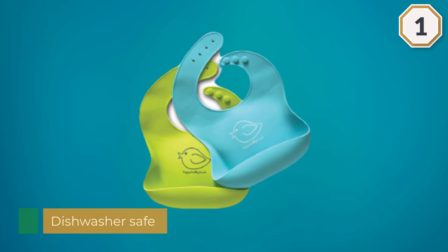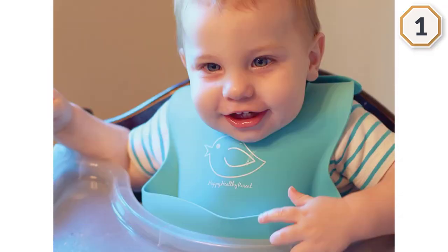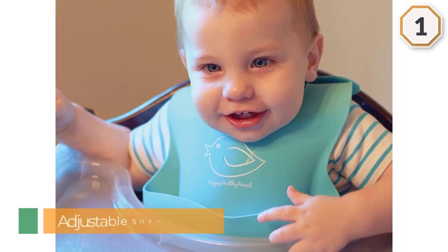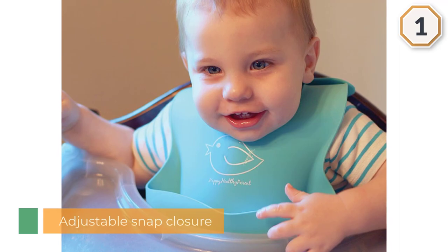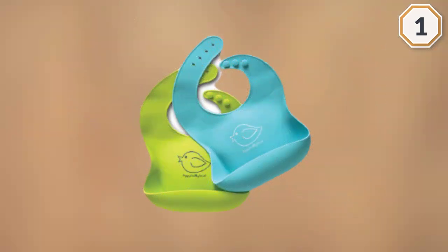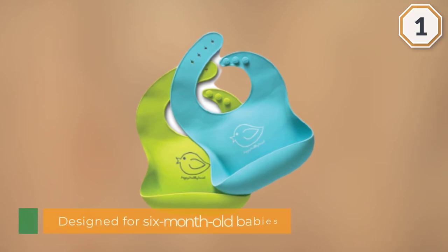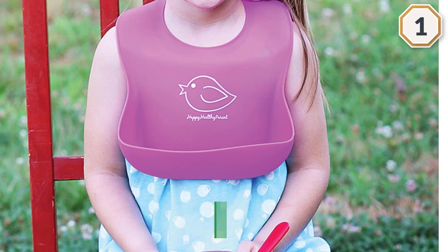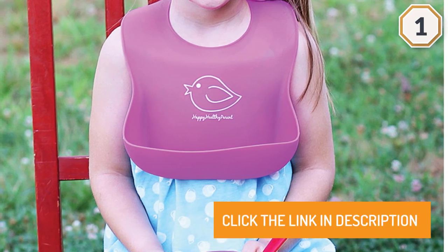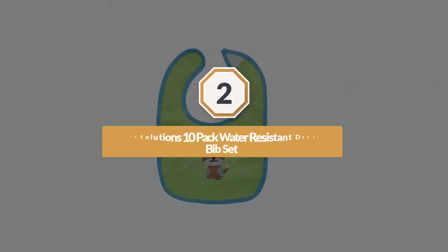Just keep in mind that it's bulkier than other bibs, so it's not one you'll want your baby to wear all the time. It's sold as a pair and there's an adjustable snap closure in the back, designed for six-month-old babies.